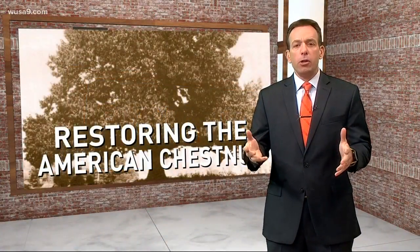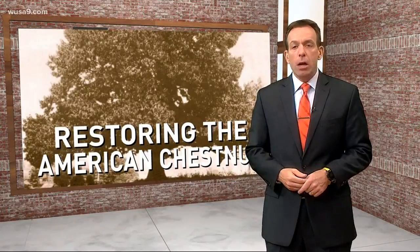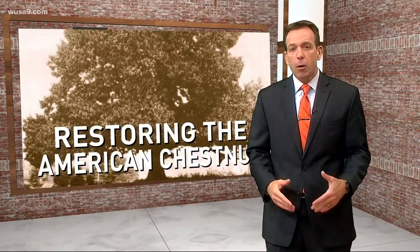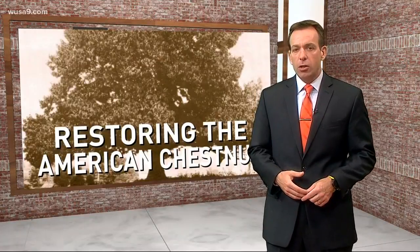An effort to restore the American chestnut. It was killed off by a blight a century ago, causing the first environmental disaster in North America. But as Northern Virginia Bureau Chief Peggy Foxx tells us, volunteers are planting disease-resistant seeds with the hope of restoring the American chestnut.